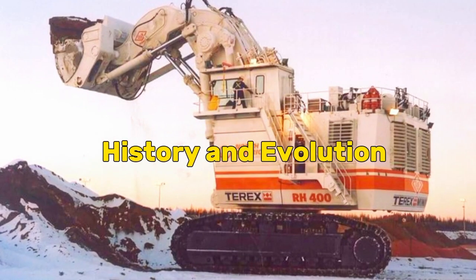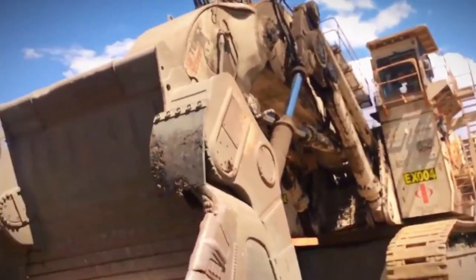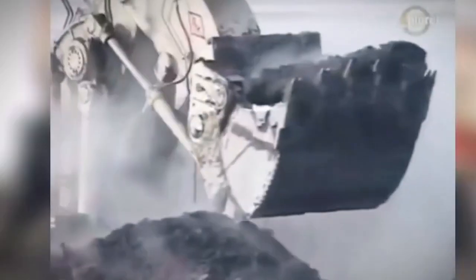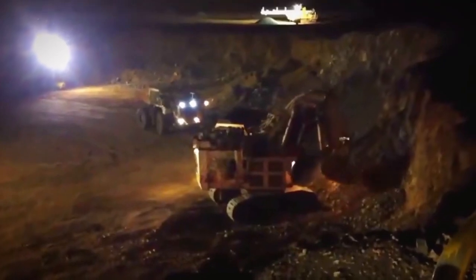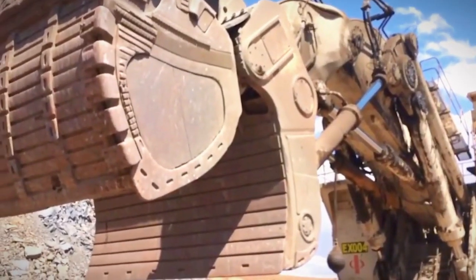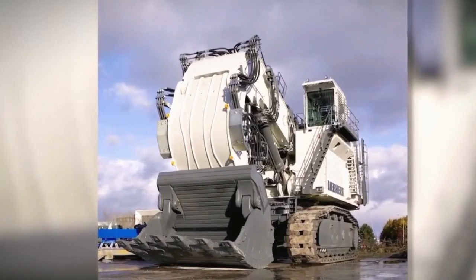The history and evolution of the Bucerus RH-400 represent a fascinating journey in the realm of mining excavators. The roots of this colossal machine can be traced back to Bucerus International, an American company with a rich history in manufacturing heavy mining equipment. Bucerus's legacy includes a lineage of innovative excavators designed to meet the demanding needs of open-pit mining.